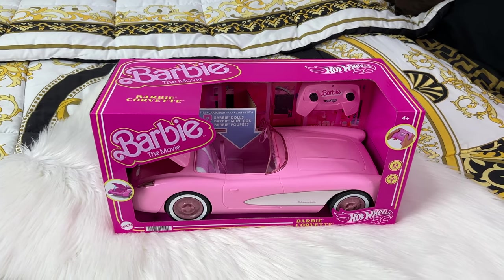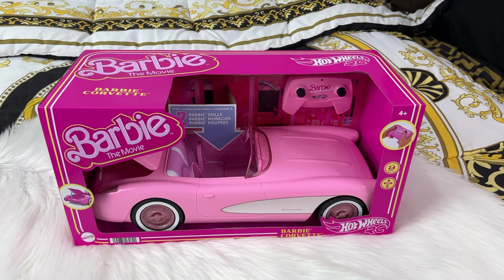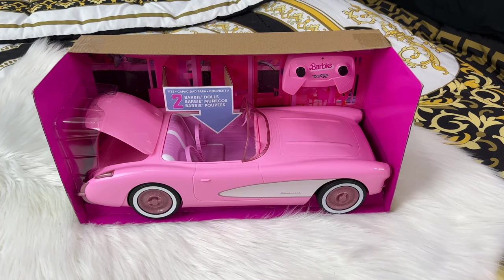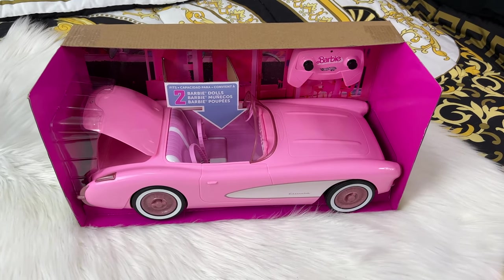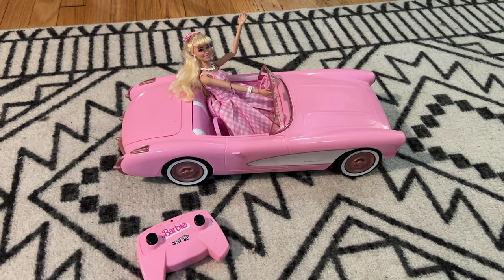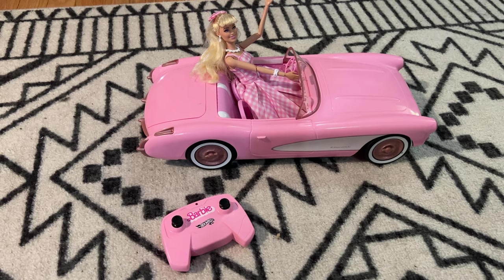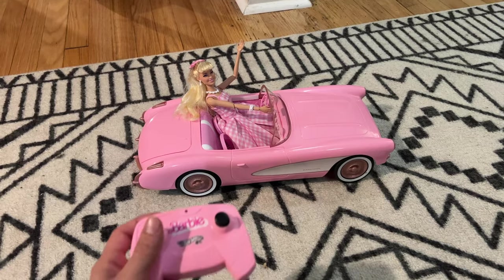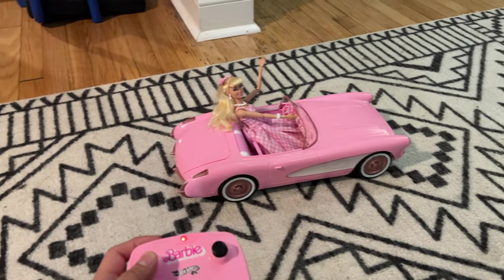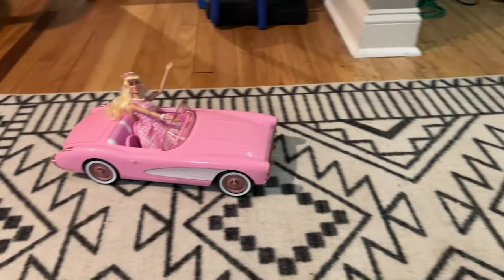For the Barbie movie, they made two super cute pink convertible cars. The first is a collaboration with Hot Wheels and comes with a remote control so you can actually make the car move. When you open it up, it's so cute — only two dolls can fit inside, but the trunk opens. Let's take it for a test drive: it actually moves a lot faster than I expected, and there's a cute Barbie doll sitting inside it.